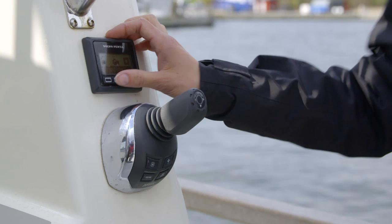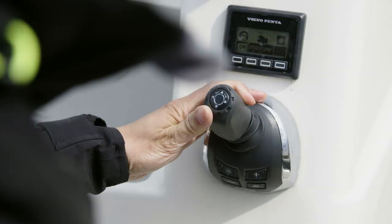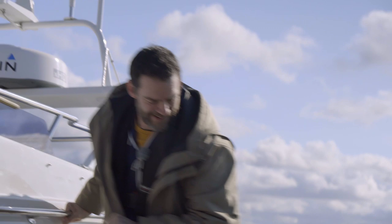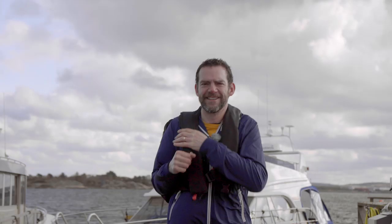Okay, Hannah, are you ready? I'm ready. Alright, get set. Go! Now I'll turn the boat around and drive backwards. Now for my surprise.